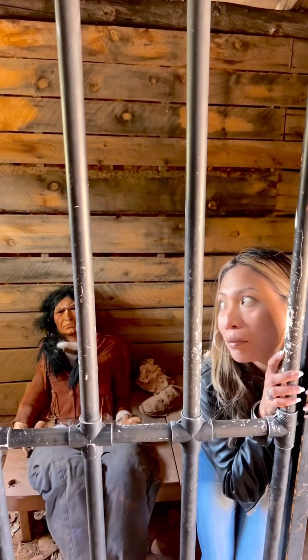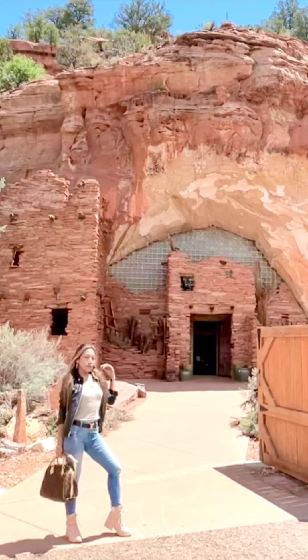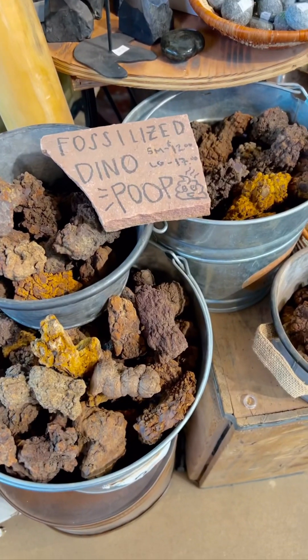A day in Kanab, Utah. If you only have one day in Kanab, Utah and you don't have time to hike, then visit these places and you will still have fun.